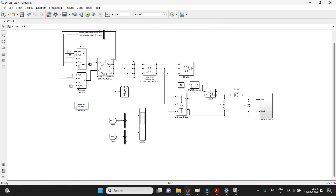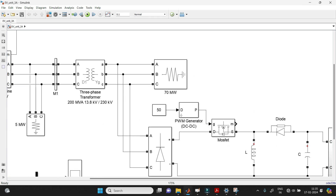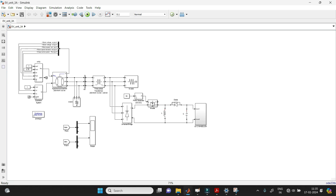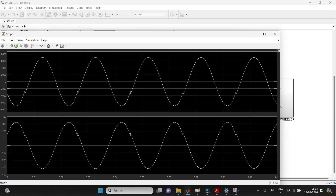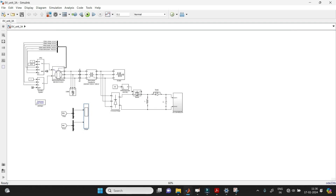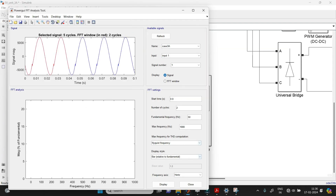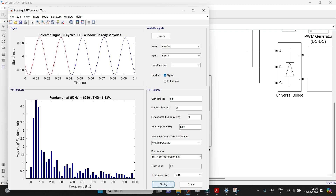Now Case 3: peak load of 70 MW with two-wheelers and four-wheelers connected. This is the circuit for two-wheelers at peak load. Running the simulation and clicking on the scope, we can see it contains harmonic content, but compared to base load, this peak load has lesser harmonic content. Opening the Power GUI FFT analysis, we get a THD of 6.33%, which is lesser than the base load THD. This is the THD when two-wheelers are connected at peak load.